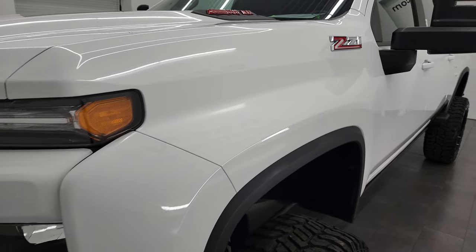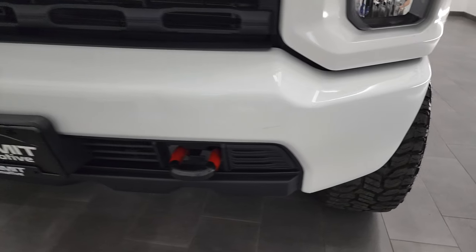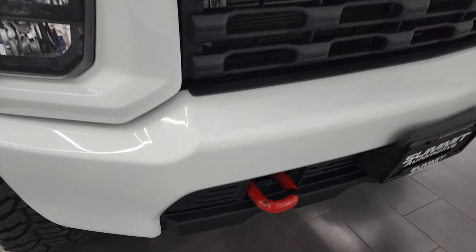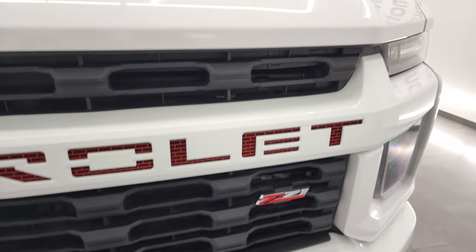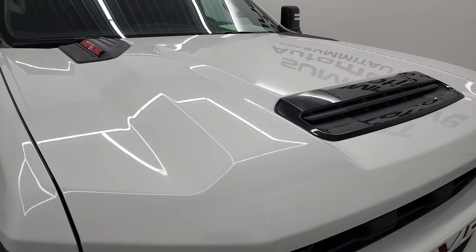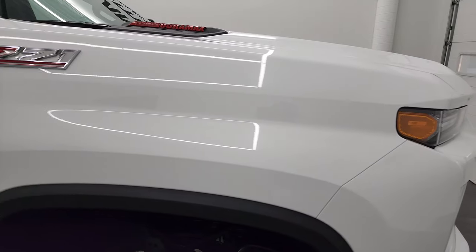Front fender is in excellent shape — no dents or dings on there. Headlight lenses are nice and clear. The front bumper is in nice condition; I didn't see any major dents on that. The grille is in nice condition and it has the true cowl induction hood. I didn't see any dents or dings on the hood — it looks really good. The passenger side front fender is in nice condition as well.